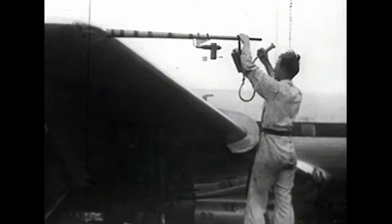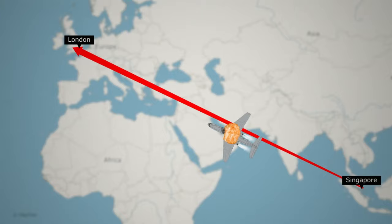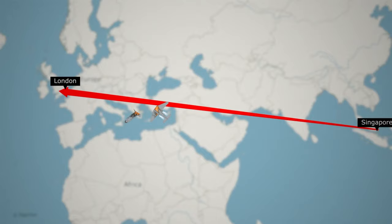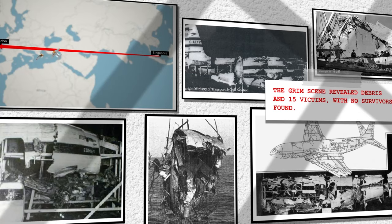However, in 1954, disaster struck again. A Comet on its final leg from Singapore to London suffered explosive decompression at 27,000 feet. The catastrophic event tore the aircraft apart, ejecting passengers and disintegrating mid-air. The tragedy marked a grim chapter in aviation history, underscoring the critical importance of aircraft safety and the unforeseen dangers of high altitude jet travel.